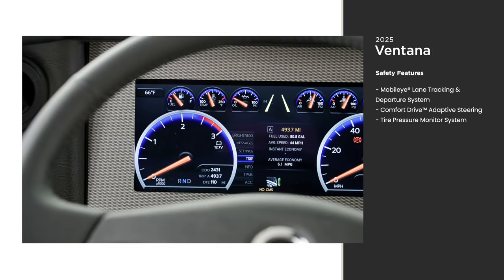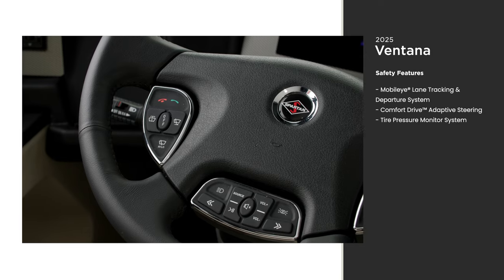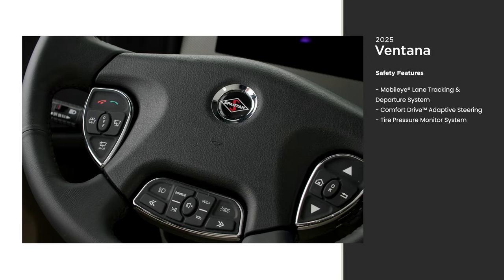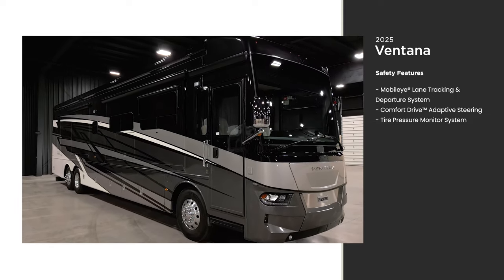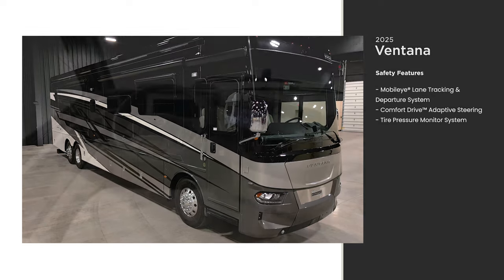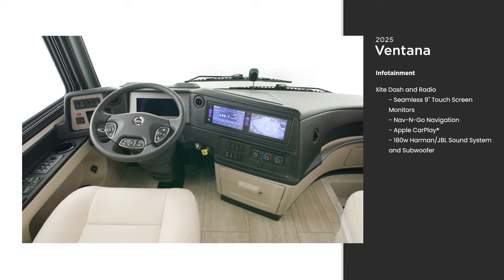We take safety seriously — that's why the Ventana includes standard safety features. Most of our diesel pushers come with Comfort Drive, our innovative technology that provides an SUV-like driving experience. Whether you opt for a 35 or 43-foot Ventana, driving will feel just as comfortable from one to the next.